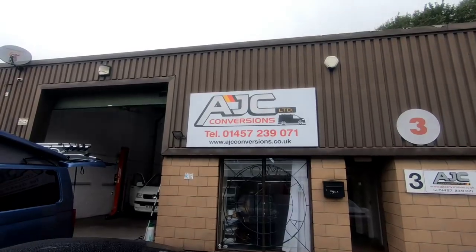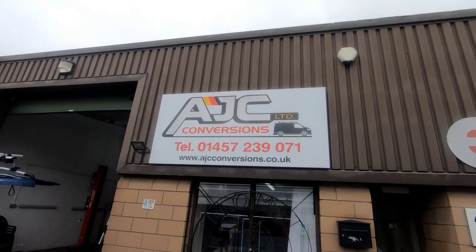You can actually get a fake window fitted to make it look like there's a window there — that's what we're having done today. I could have ordered the window off the internet and fitted it myself, but for what it costs to get it professionally fitted it's just not worth it. So we're heading to Glossop now, and I'll show you the layout of the back of the van for those who haven't seen it. Guys, we're at AJC Conversions.